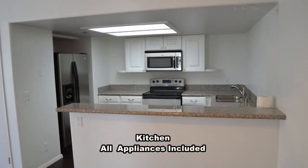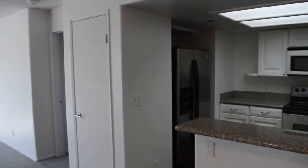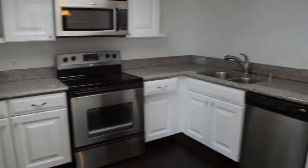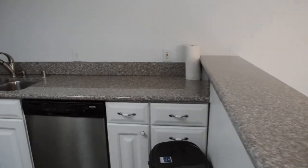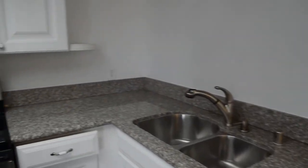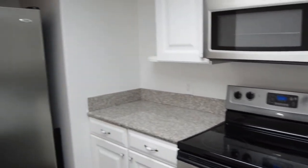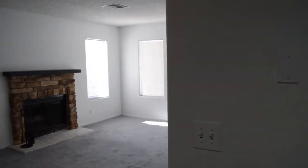The kitchen has been remodeled and has a breakfast bar, granite counters, and stainless steel appliances.